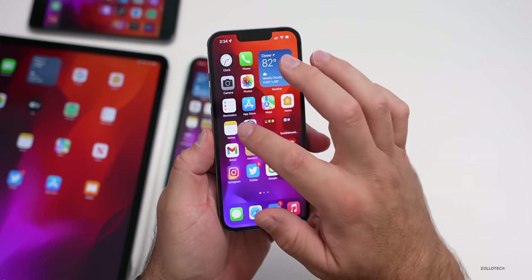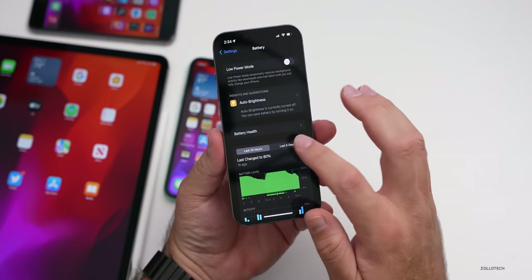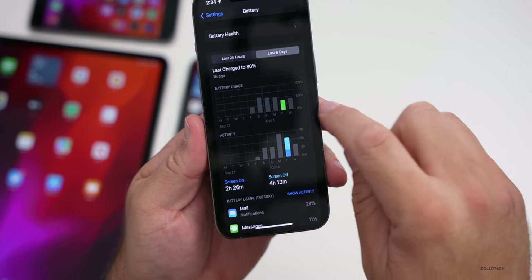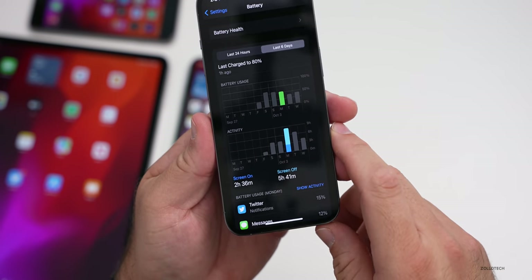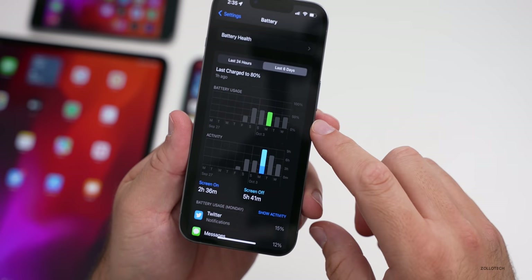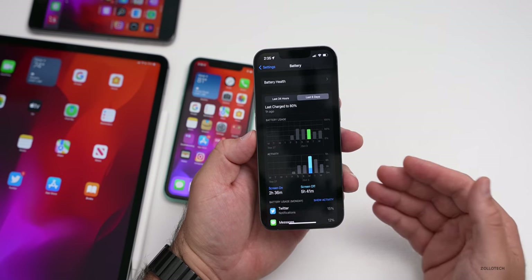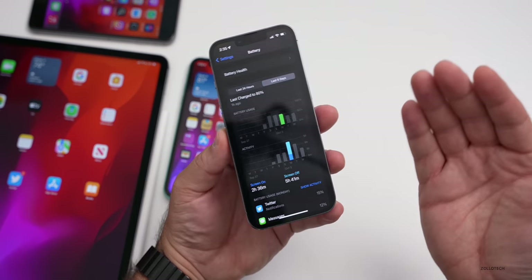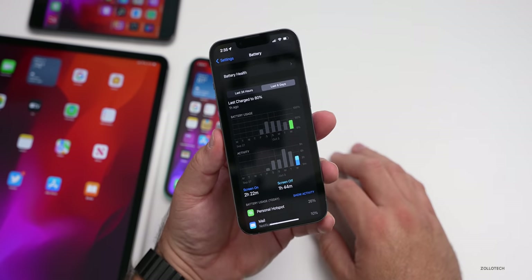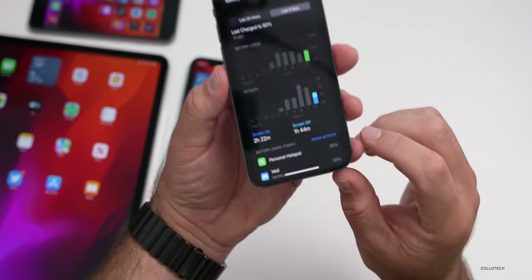I've been using the iPhone 13 Pro as my main phone for review purposes. Battery life details: yesterday I had 2 hours 26 minutes of screen-on time and 4 hours 13 minutes screen-off, using 40 to 50 percent of battery. The day before was similar — about two and a half hours screen-on, nearly six hours screen-off. I'd estimate about six to seven hours of screen-on time regularly.